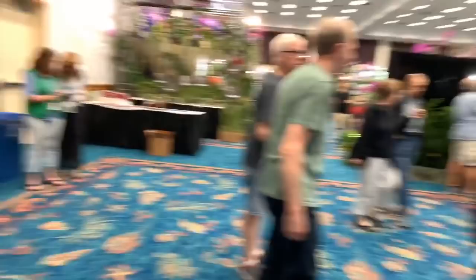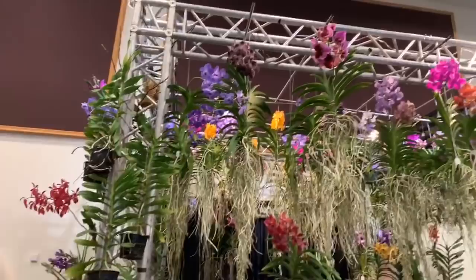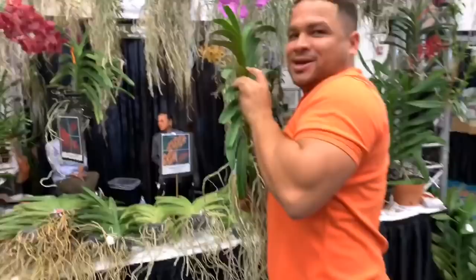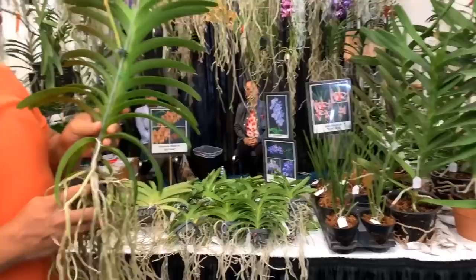This is Bernard with B&L Orchids — I put a picture of his beautiful display on my community post. He's got beautiful beautiful vandas. He is actually whom I purchased my Emma Vanda Adventure from. He doesn't have any Emma Vanda Adventures here, but he said you can get them on eBay — or at Tamiami next week.